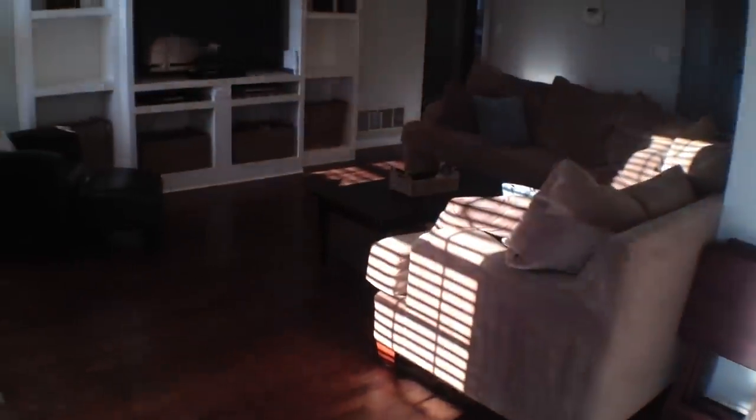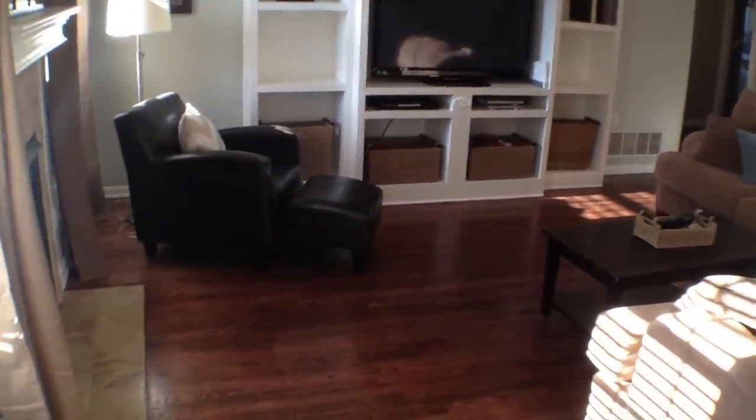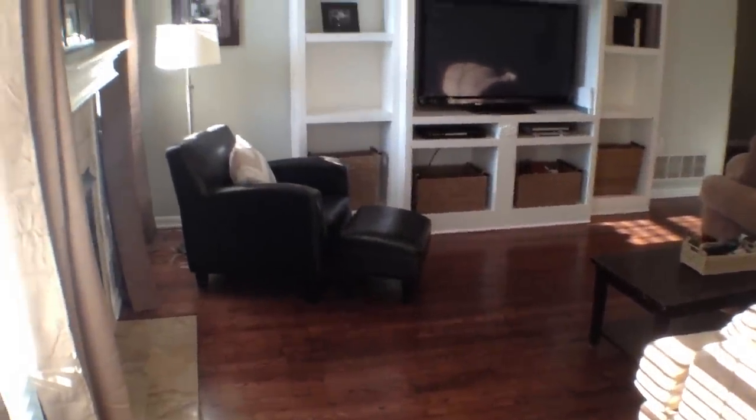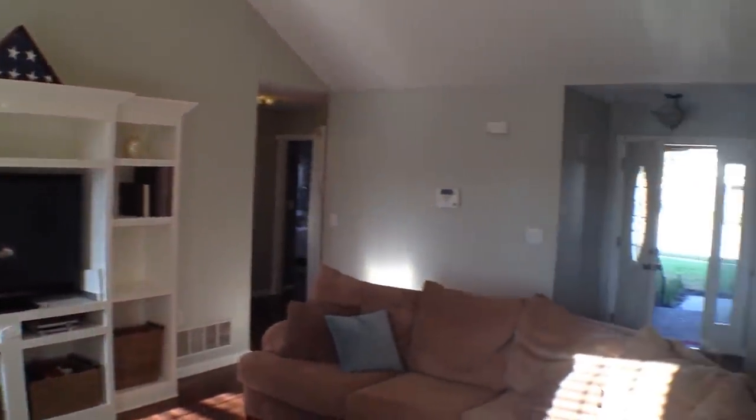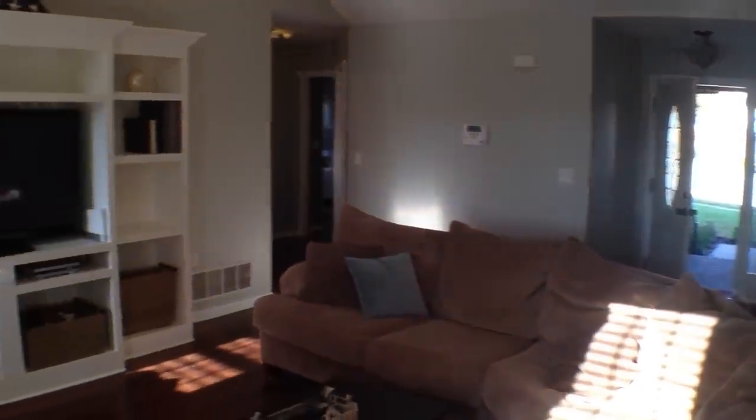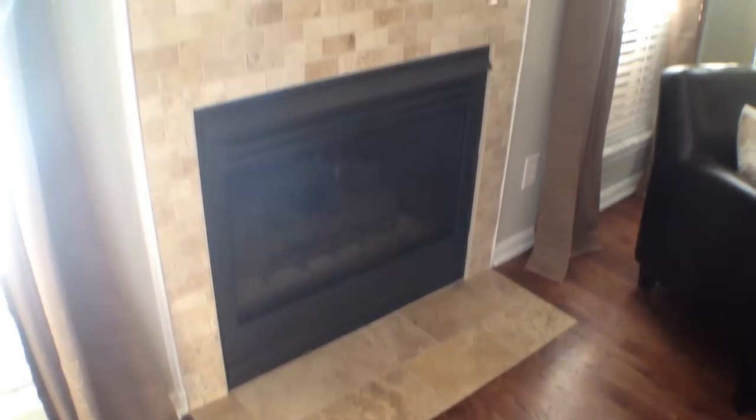Let's take another look at the living room. Beautiful oak hardwood floors stained royal mahogany. There's the built-in entertainment center, and the fireplace was recently re-tiled with real stone travertine tiles.